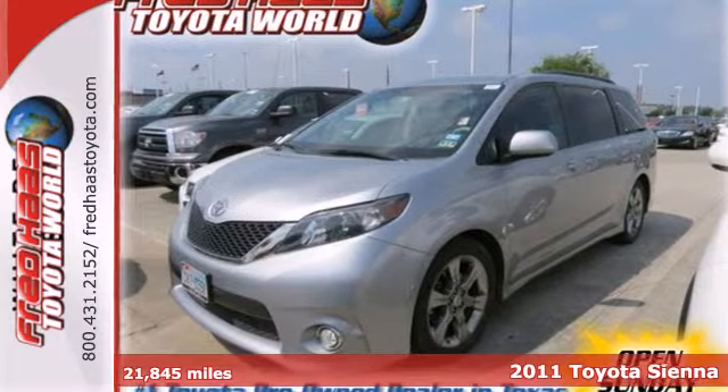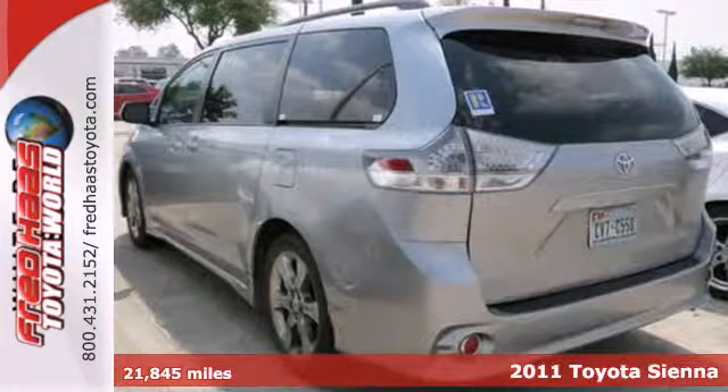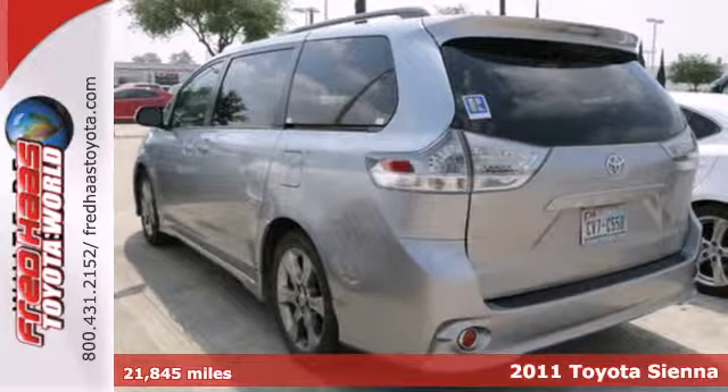Here's a 2011 Toyota Sienna. This sensational minivan is loaded with standard amenities, including air conditioning,